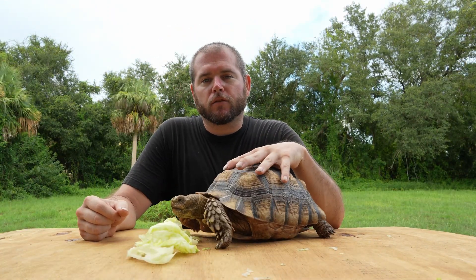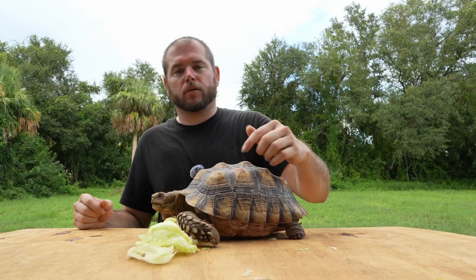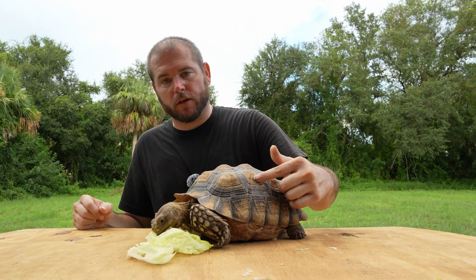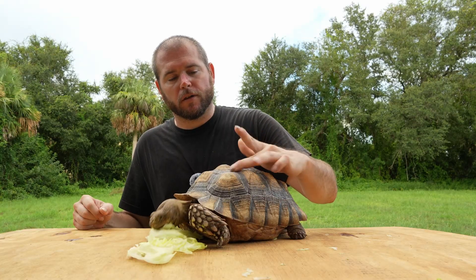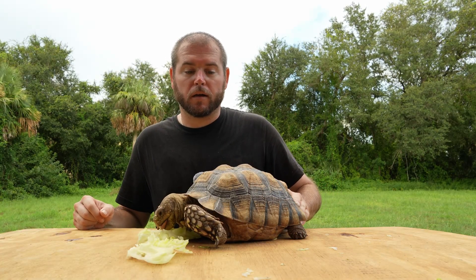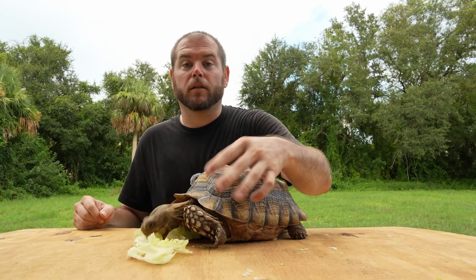Here I have my other Sulcata tortoise, Goku. As I was telling you earlier, you can see that his pyramiding is a little more pronounced than Vegeta's, but is still in great shape. As soon as we got him from the pet store, we were able to mitigate his shell pyramiding, and now he's living a nice, healthy life.